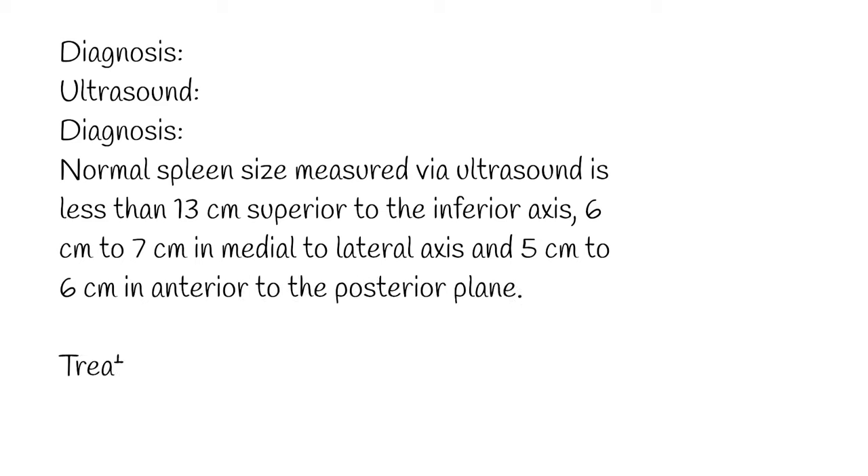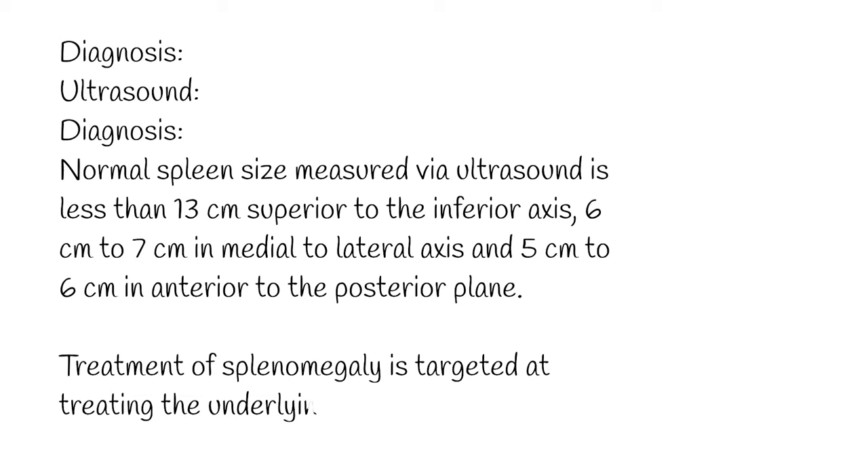Treatment of splenomegaly is targeted at treating the underlying disease. Patients with splenomegaly from any cause are at increased risk of splenic rupture, and increased attention must be made to protect the patient from abdominal trauma such as contact sports. Patients who undergo splenectomy are at increased risk of infection from encapsulated organisms such as Haemophilus influenzae, Streptococcus pneumoniae, and Neisseria meningitidis. Vaccination against these organisms is preventive, and antibiotics if needed.